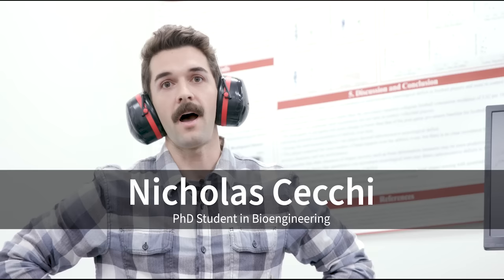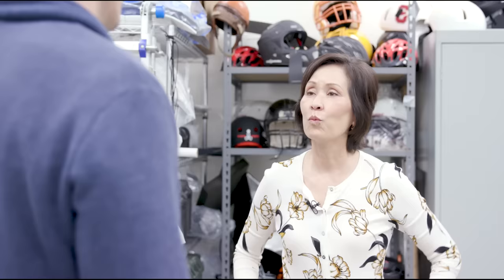What this is going to show is what we would expect to be going on in a player's head when they sustain an impact on the field. Impact in three, two, one.